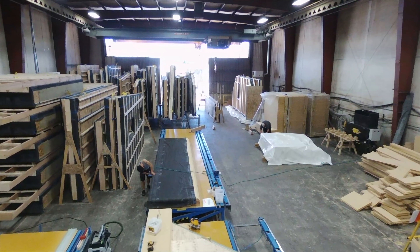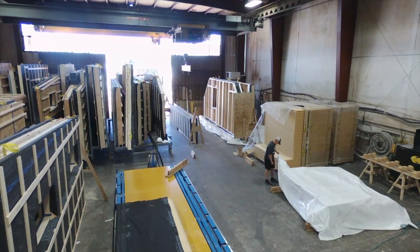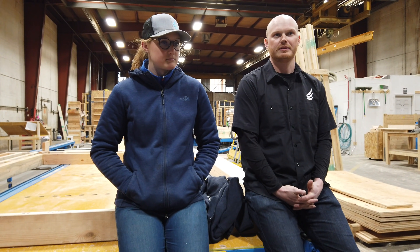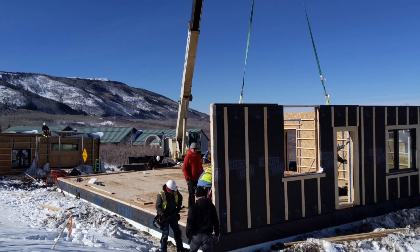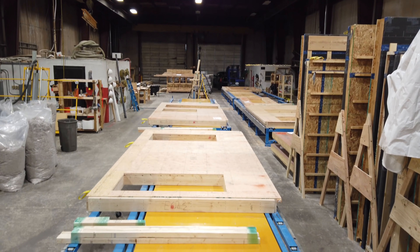It's a straight-line shop — raw material in and finished panels out at the back. With eight workstations it's taking us roughly about an hour to an hour and a half to make a panel. Roughly a house is about 30 or 40 panels, depending on the size of the project. Over the course of a month we'll make a bigger 2,000 square foot house here.